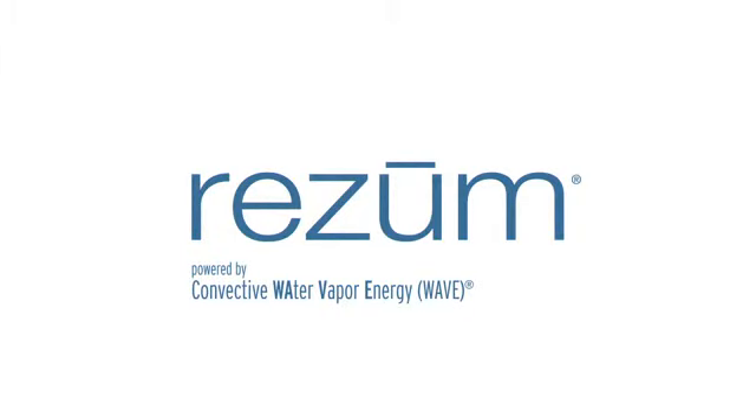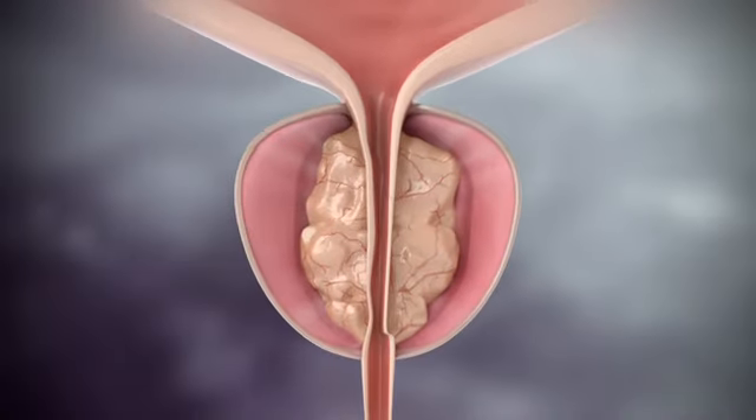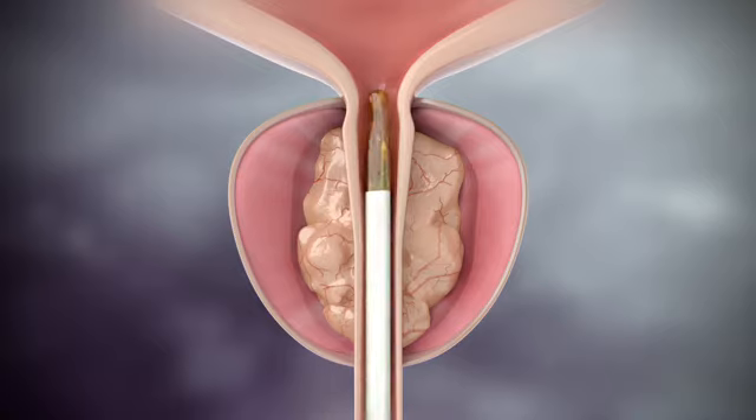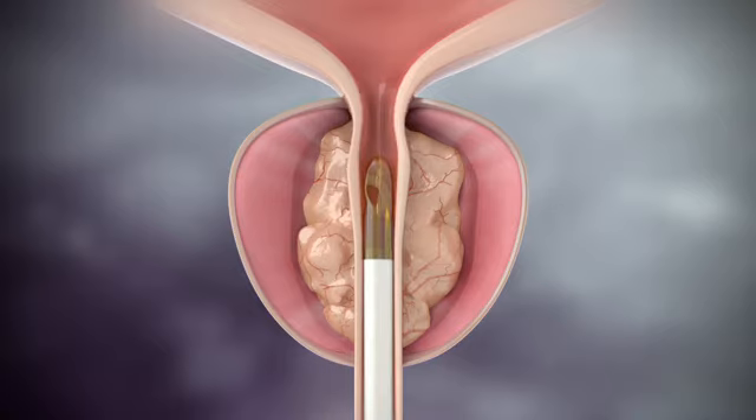Rezūm uses the natural energy stored in water vapor, or steam. It is a safe and effective treatment available to relieve symptoms associated with benign prostatic hyperplasia, or BPH.